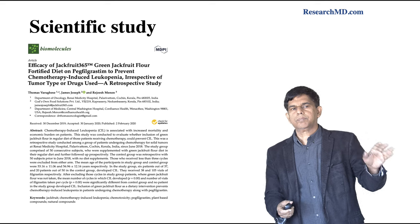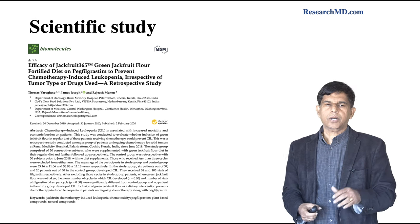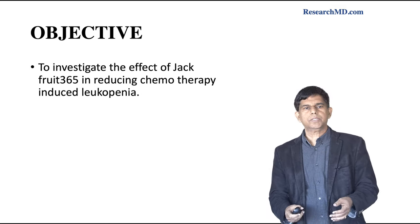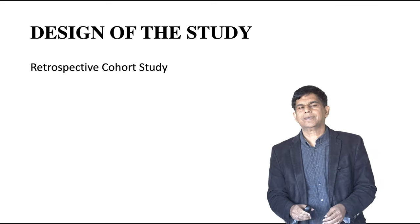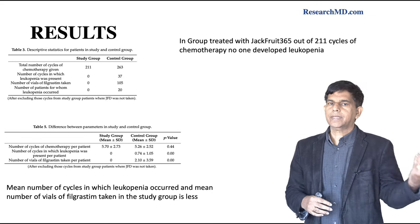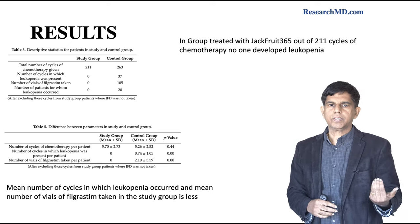We found a published study on Jackfruit 365 to look at its effects on chemotherapy-induced leukopenia. The objective was to investigate the effect of Jackfruit 365, which is unripe jackfruit powder, in reducing chemotherapy-induced leukopenia. The study design was a retrospective cohort study — not very strong. There were two groups. In the group treated with Jackfruit 365 over 211 cycles of chemotherapy, no one developed leukopenia — very significant.